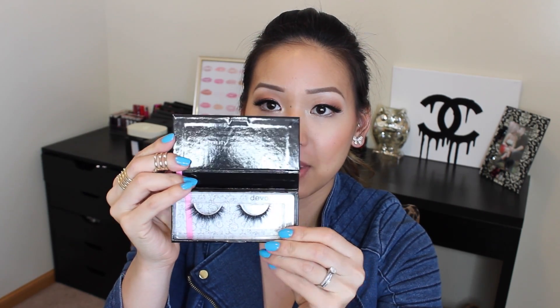I've never had mink lashes before and I absolutely love them. They're lightweight — it feels like I'm wearing nothing, and it's just so luscious and beautiful. This is what the packaging looks like — super clean, simple. When you open it up, it has a little beauty quote. This other pair is Devon Rex. I feel like they can be super comparable to the House of Lashes Iconic, though they're not as thick. Mink lashes you can wear up to 25 to 30 times, which is great because I'm the type of person that reuses lashes anyway. I'll let you guys know how the longevity works out.